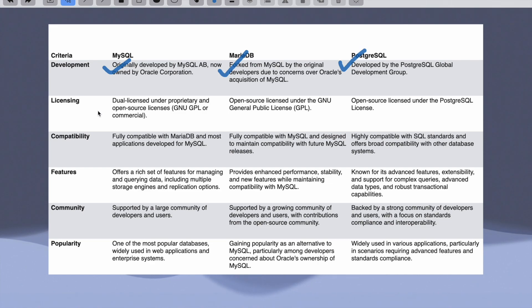Regarding licensing: MySQL has a dual license, MariaDB is open source, and PostgreSQL is also open source. For compatibility, MySQL is fully compatible with MariaDB and vice versa, since they both originated from the same code. PostgreSQL is highly compatible with SQL standards and offers broad compatibility with other database systems.